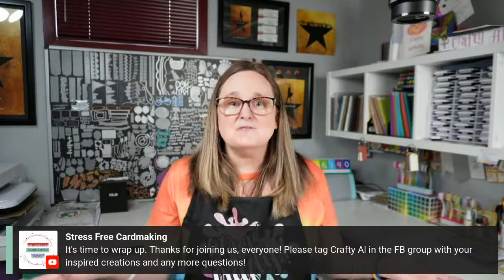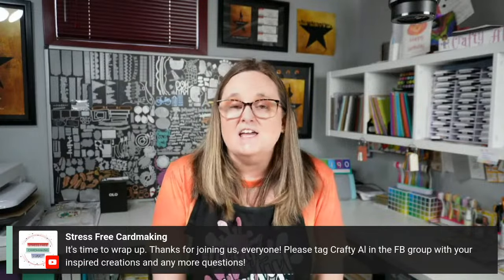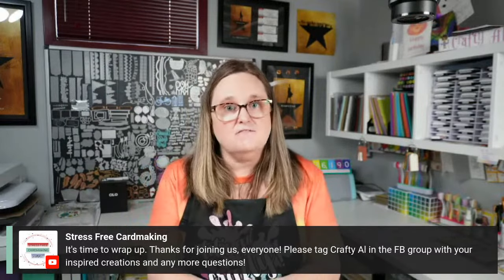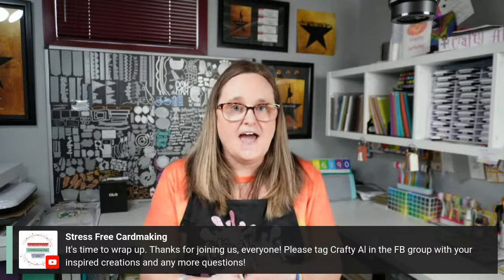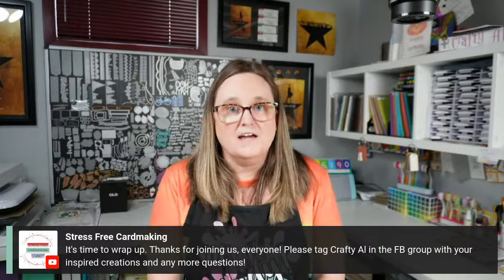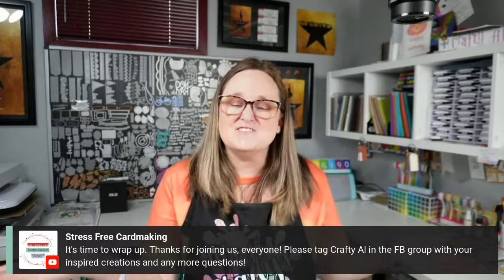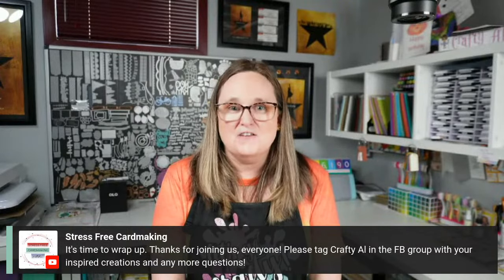It's time to wrap up! Thank you so much for being here. If you have any other questions, you can leave them in the Facebook group, tag me on Facebook at Crafty Al, or reply to the email with the link and ask me your questions. Thank you so much for joining us — have a great and crafty day, and enjoy those presentations!